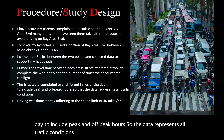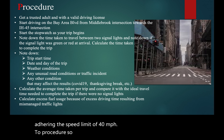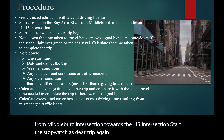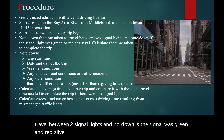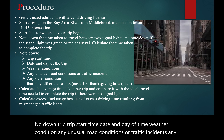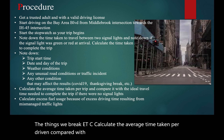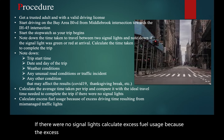Driving was done strictly adhering to the speed limit of 40 miles per hour. Procedure: get a trusted adult. Start driving on Bay Area Boulevard from the Middlebrook intersection towards the I-45 intersection. Start the stopwatch as the trip begins. Note down the time taken to travel between two signal lights and note down if the signal was green or red at arrival. Calculate the time taken to complete the trip. Note down trip start time, date and day, weather conditions, any unusual road conditions or traffic incidents, and any other conditions that may affect the results, like COVID-19 Thanksgiving break, etc. Calculate the average time taken per trip and compare it with the ideal time needed to complete the trip if there were no signal lights. Calculate excess fuel usage because of the excess driving time resulting from mismanaged traffic lights.